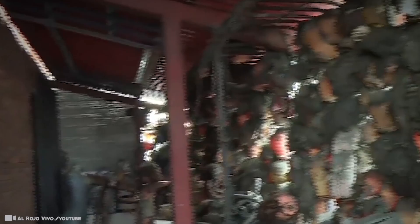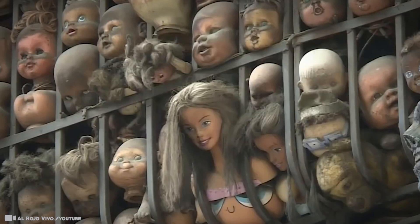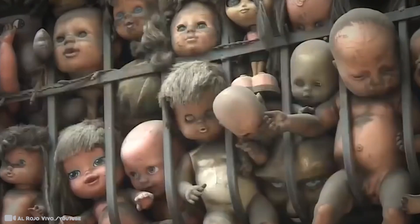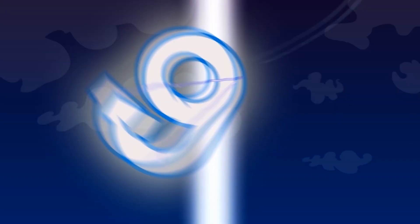Throw in some rain that makes the dirt and soot around you and the dolls' faces black with tears, and you have the makings of a real-life horror scene. Stories and eerie legends have been going around for years, but in reality there's nothing scary about it. The balcony is merely an art installation — the creation of a local visual artist who owns the house. In the beginning, the balcony of the dolls was controversial in the neighborhood, but in the end people accepted it as a local landmark.